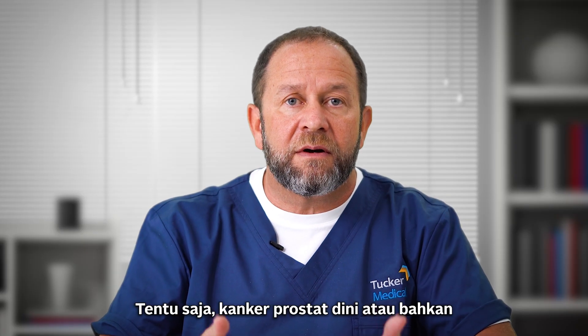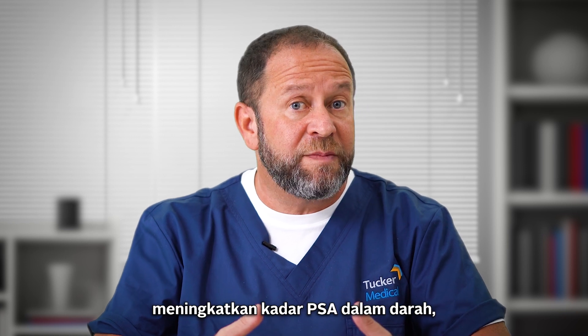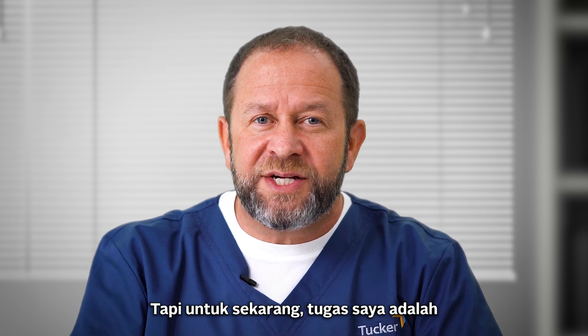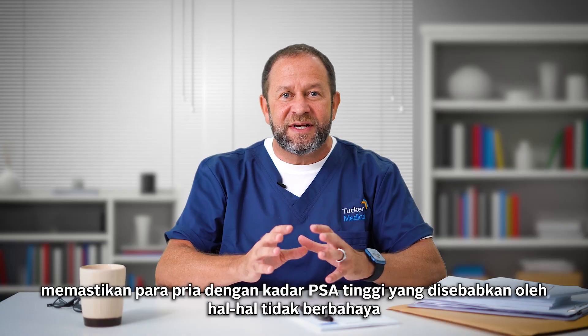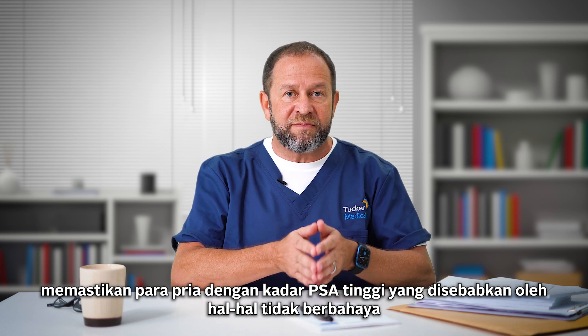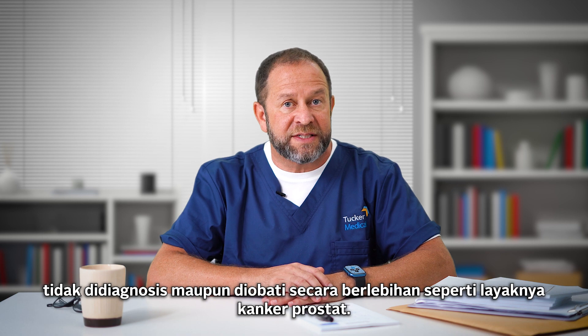Of course, early prostate cancer or even advanced prostate cancer could make the PSA blood test go up, and we're going to come to that. But it's my job and my interest right now to make sure that men with harmless causes of PSA increase don't get over-diagnosed or over-treated for prostate cancer.